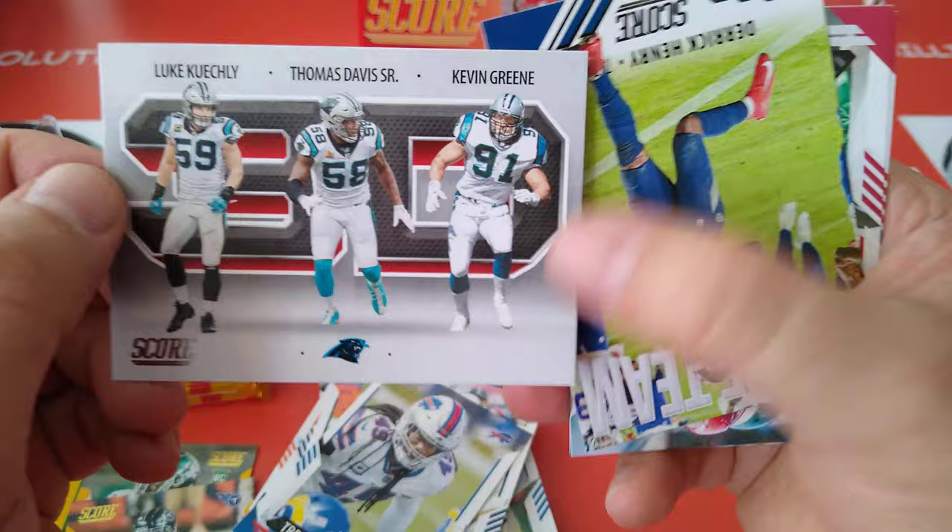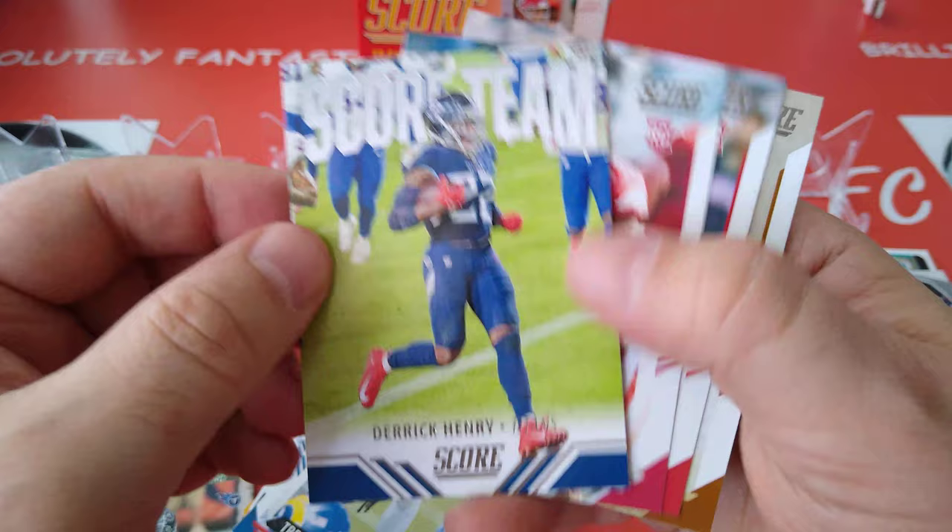Score — another gold one, Adam Humphreys, we'll put him here. 3D for Luke Keekly, Thomas Davis Sr., and Kevin Green — of course, may he rest in peace. Carolina Panthers.